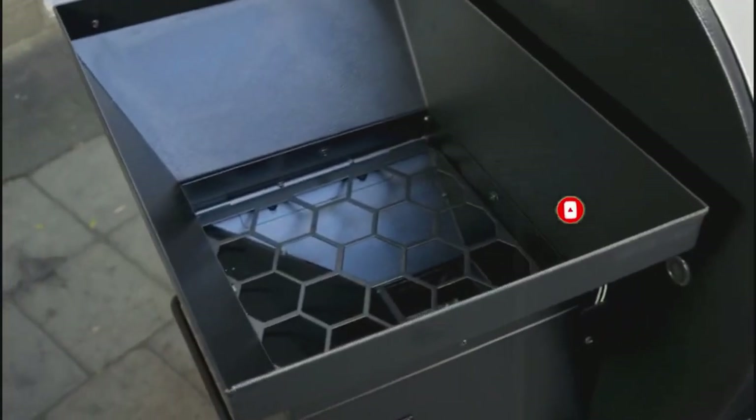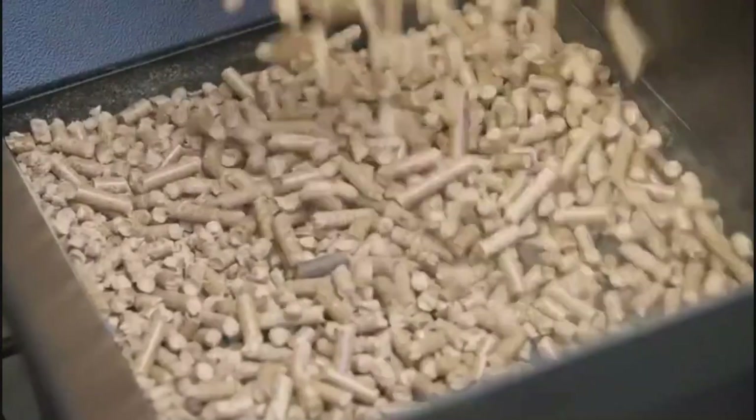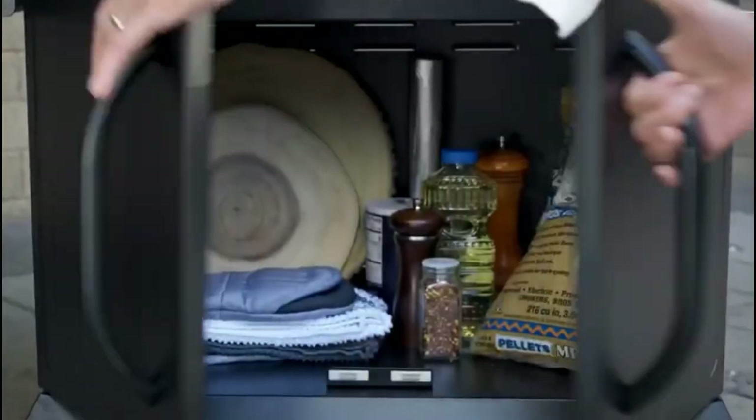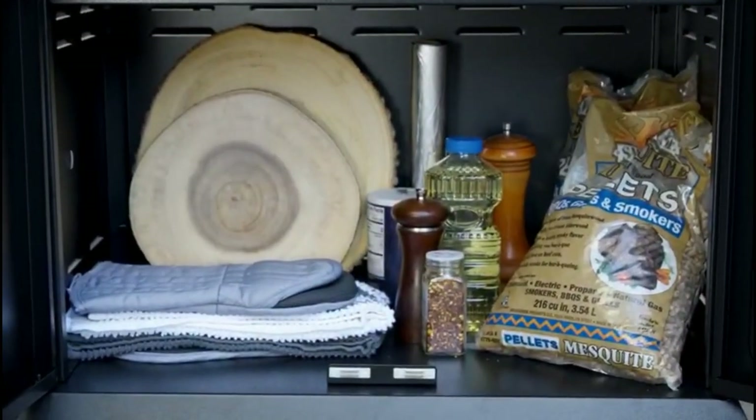The 700 E-Series comes fully equipped with a large 20-pound hopper, a durable stainless steel lid, and a compartment to store all your barbecue essentials.